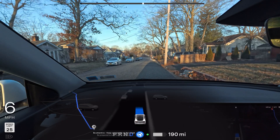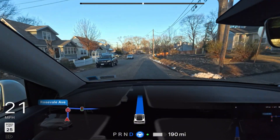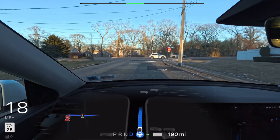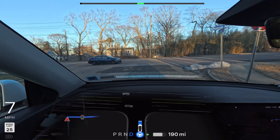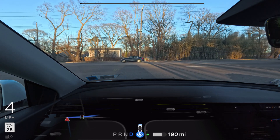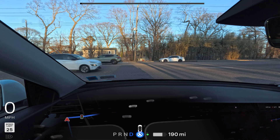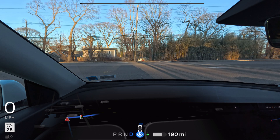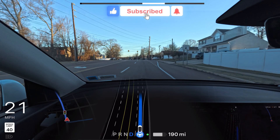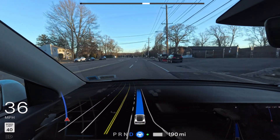Welcome back to another Full Self-Driving video. We are heading to At Home right now using the latest version for Hardware 3: FSD 12.6.3 with the small bug fixes 0.15 release. We're going to see how Tesla FSD takes us from our home to At Home without any intervention. We just made that first right turn — perfectly done, no problem at all. It'll be a 12-minute drive.